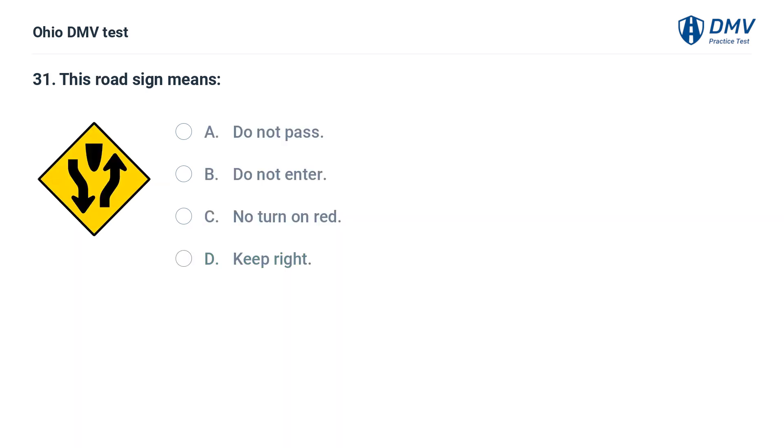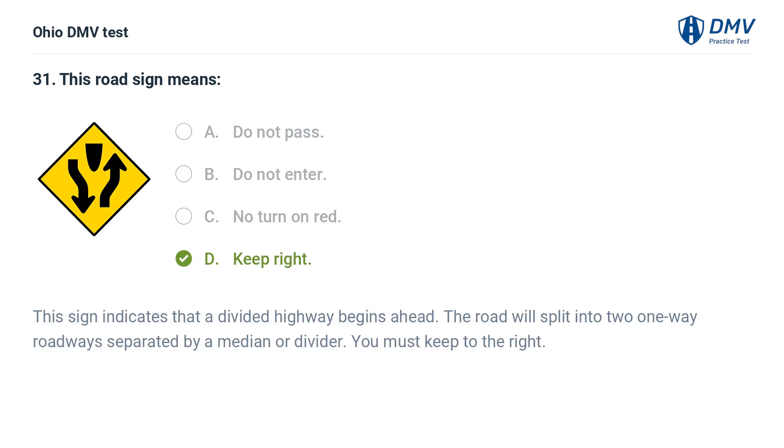This road sign means: A. Do not pass. B. Do not enter. C. No turn on red. D. Keep right. The answer is D: Keep right. This sign indicates that a divided highway begins ahead. The road will split into two one-way roadways separated by a median or divider. You must keep to the right.